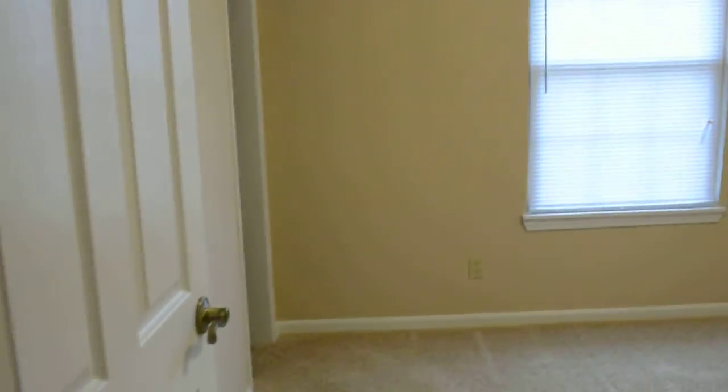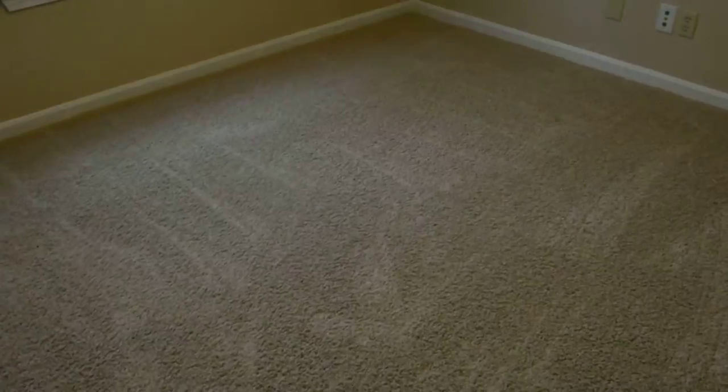In between the bedrooms is the main bathroom. And the third bedroom over here — got new carpet in here and the closet over there.